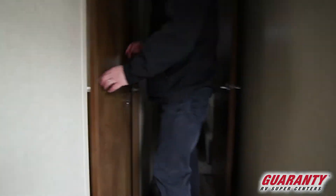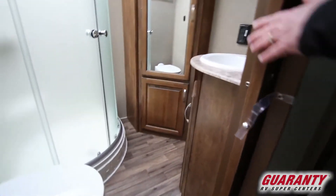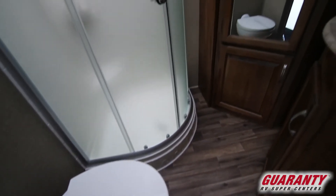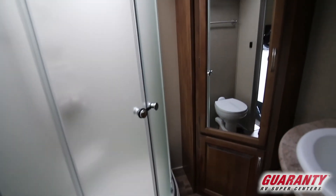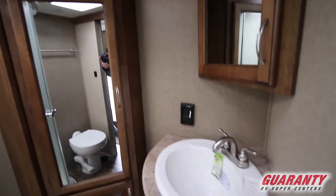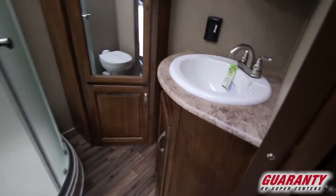Into the bathroom area — I'll let the camera do the work in the bathroom area. Got a nice corner shower. You'll notice you've got a great wardrobe closet in there for plenty of linens, toiletry items, and a nice sink with storage underneath.